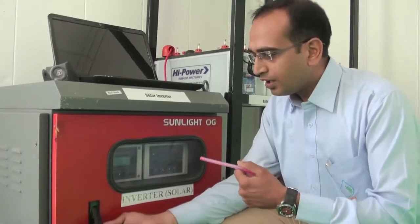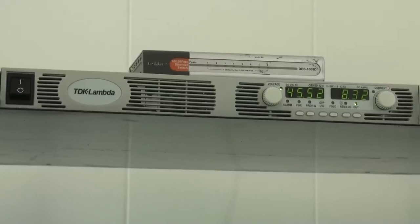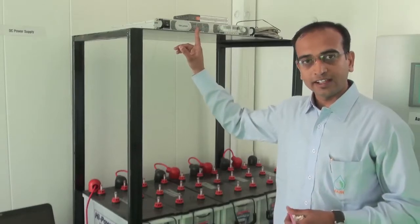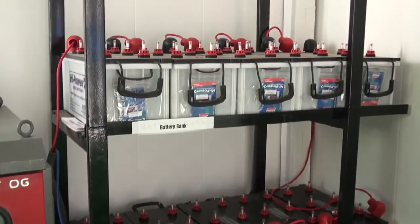Power generated from the solar panel is taken to the off-grid solar inverter, where we can see power generated by PV panels used to charge the battery bank. DC power supply provides a DC current for the reactor. Battery bank capacity is 120 volts, 100 ampere-hour. Power coming from the inverter is used to operate the whole automation system as well as to run the pumps.